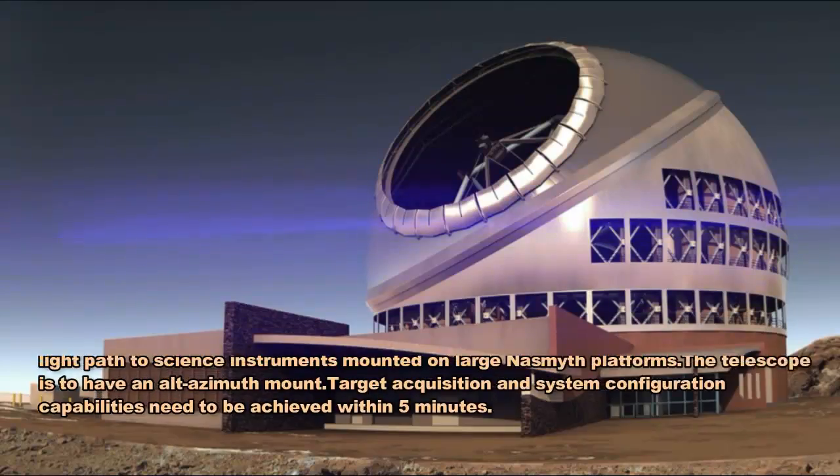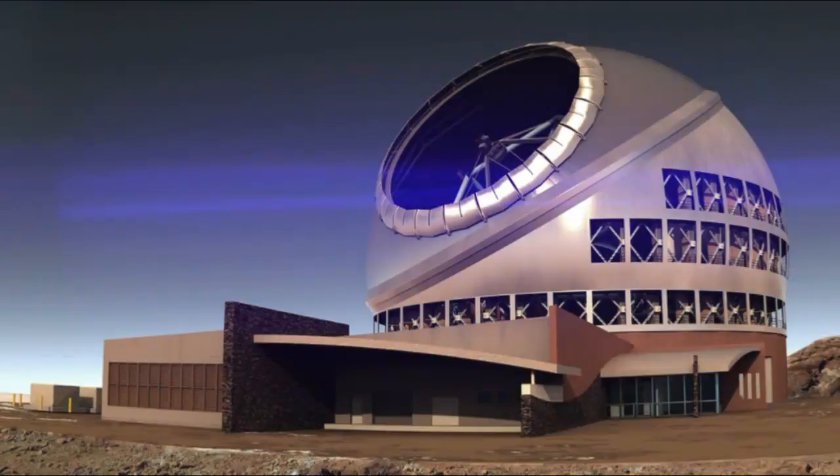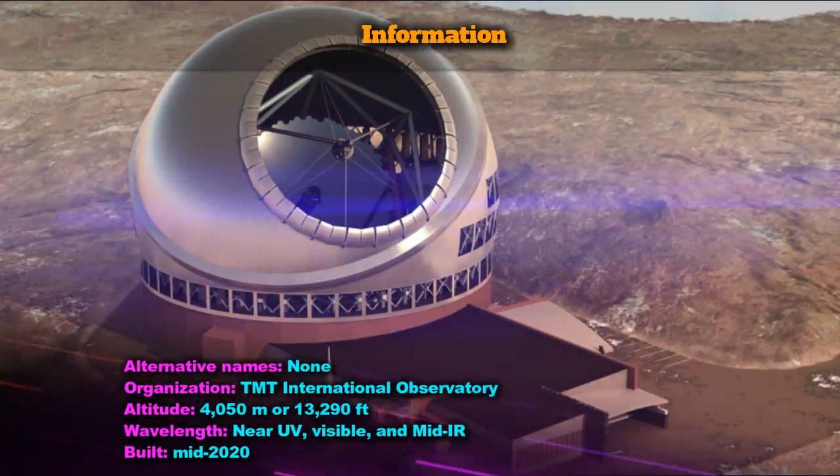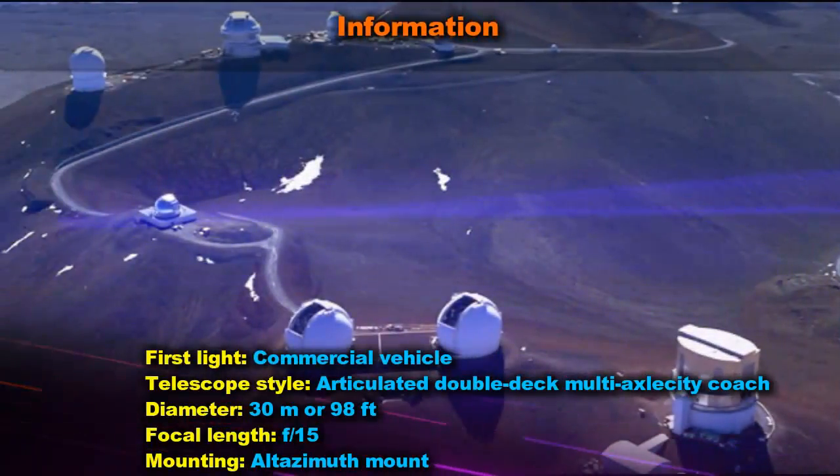The Thirty Meter Telescope (TMT) is a proposed astronomical observatory with an extremely large telescope (ELT) that has become the source of controversy over its planned location on Mauna Kea in the US state of Hawaii.